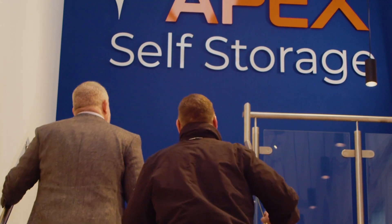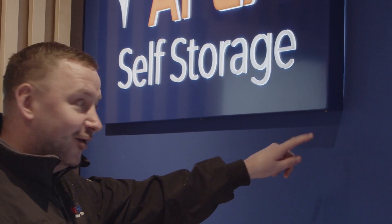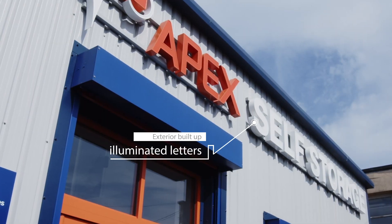The service is second to none and the relationship I have with the account manager I work with — it's phone calls every week if need be, and the meetings on site are very professional and very easy to work with. I'm Alistair Johnson from Apex Self-Storage, a well-established self-storage company from the northwest of England, established in 1999.